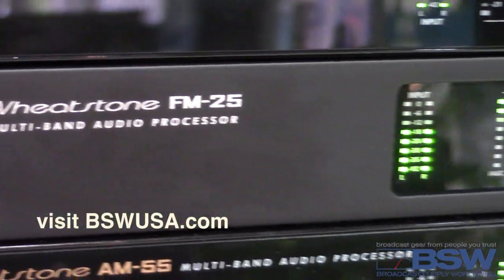For more information about the FM25, please visit our friends at bswusa.com.